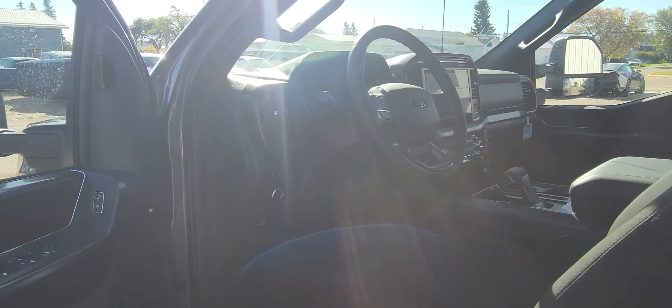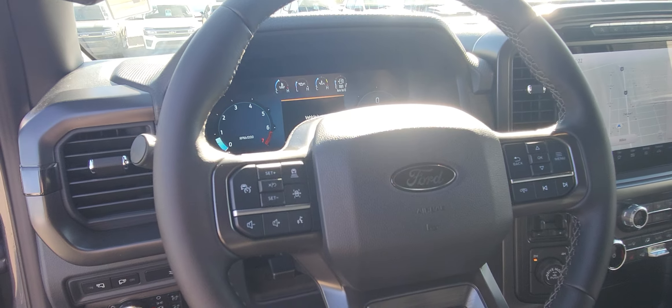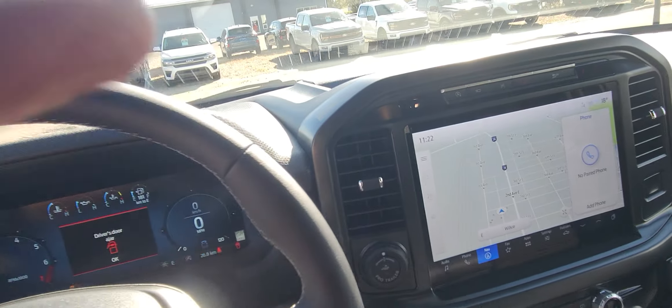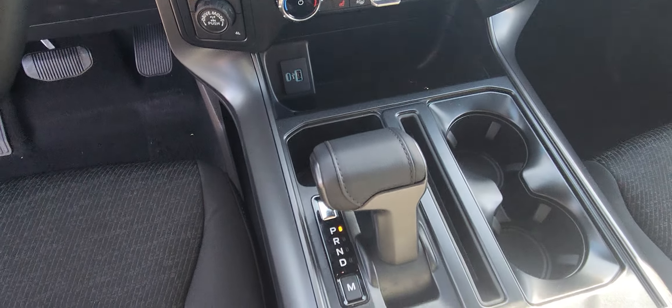I'll take you to the inside. It has your power door locks and power windows. Here are all your lights and your tow package information and how to turn it on and off. Everything is at your fingertips on the steering wheel as far as your controls for your radio and cruise. It does have navigation and a nice big screen — as you can see all of the controls.